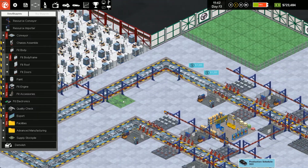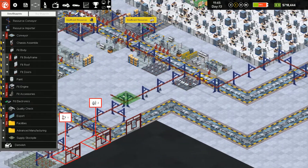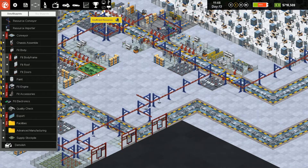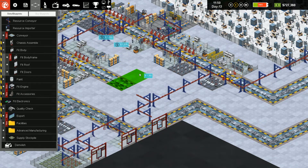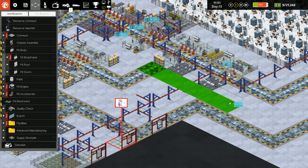Putting the conveyor back in. Now I can thread the needle here and make as much space as I can.